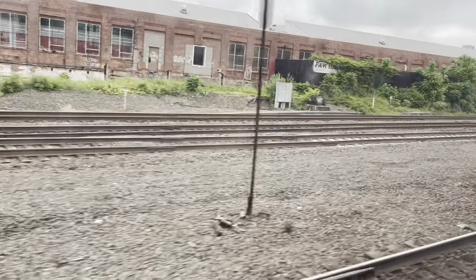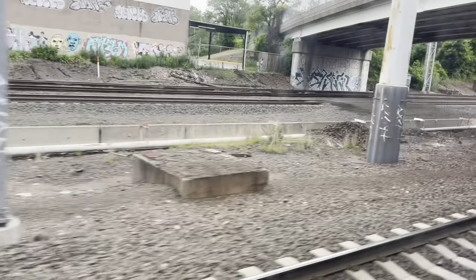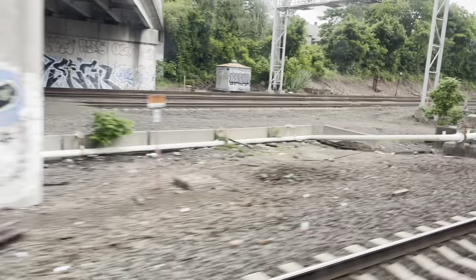And on May 31st, 2022, it became a reality as we passed Mill River Interlocking.